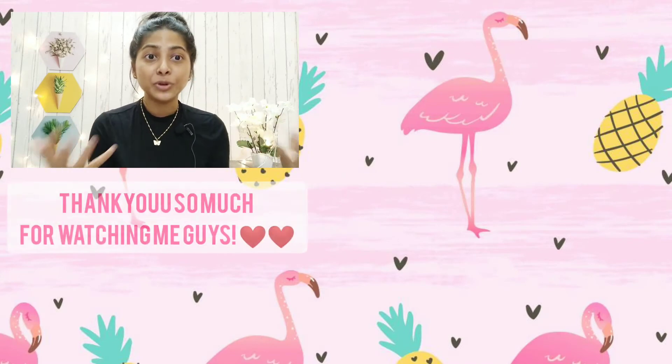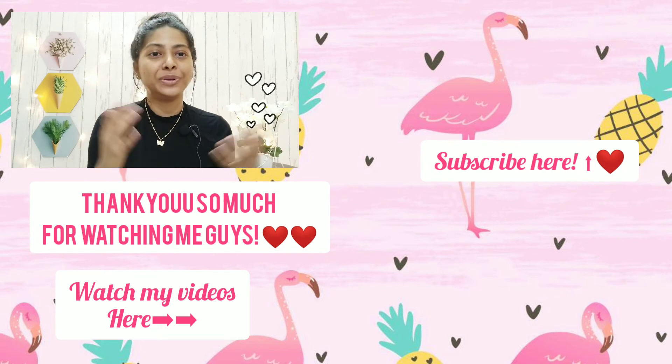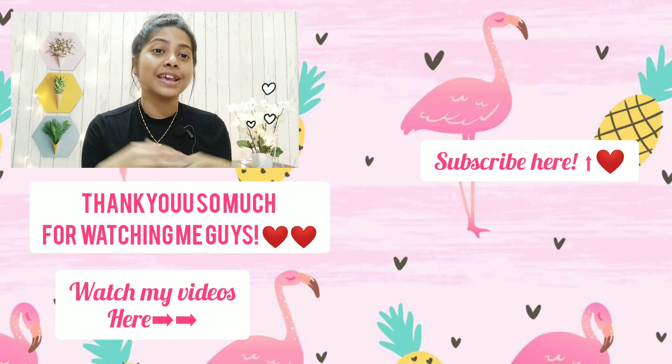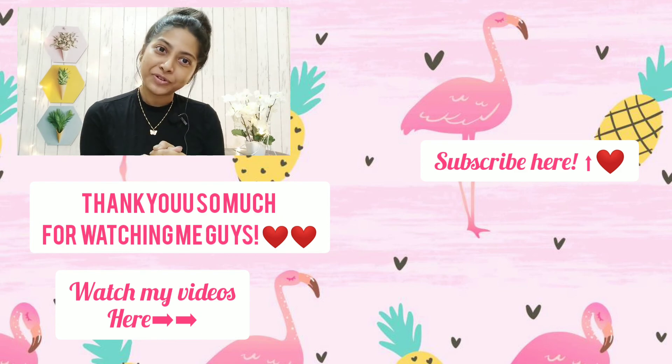I really hope this video has helped you find some good products that are effective and budget-friendly. If it did, don't forget to like this video, subscribe to my channel, and press the notification bell icon. Until then, stay safe, stay happy, and spread positivity everywhere. Thank you so much for watching.